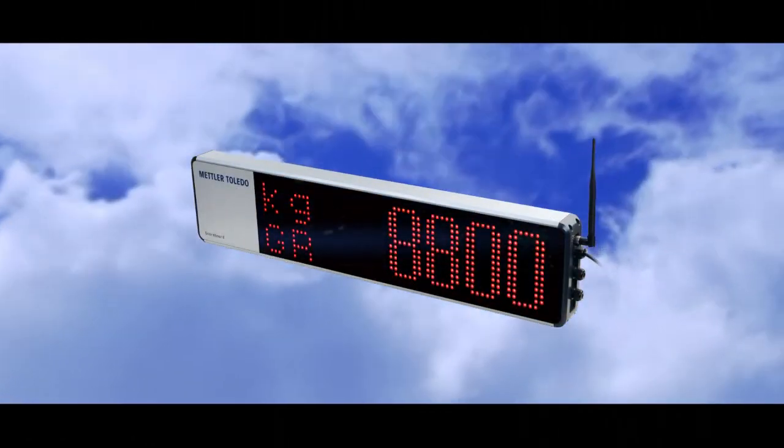From dark environments to bright sunlight, remote weight displays from Mettler Toledo provide clear information wherever you need it.